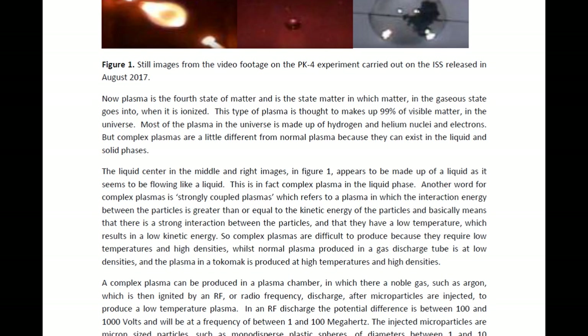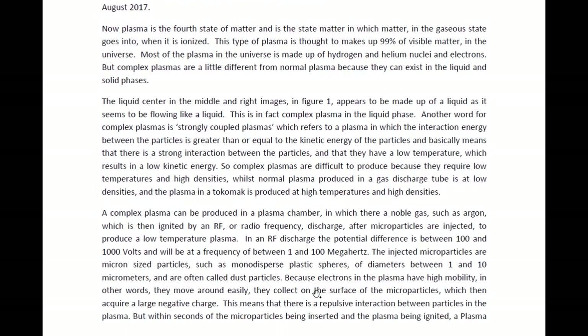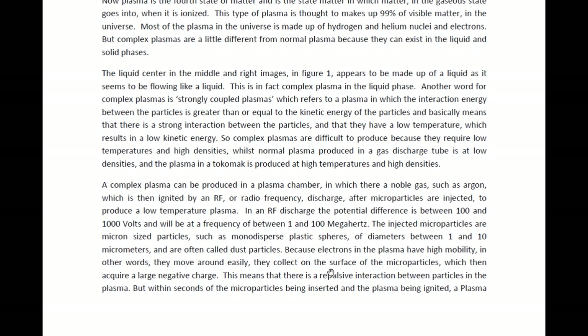A normal plasma in a discharge tube is at a low density. We do get high density plasmas, but these are usually at high temperatures, and we find these in the tokamak. A complex plasma can be produced in a plasma chamber if we have a noble gas inside it, which is ignited with an RF frequency. If microparticles are injected into the chamber as well, then a low temperature plasma can be created. The RF discharge is usually at a potential difference of between 100 and 1,000 volts, and the frequency is between 1 and 100 megahertz. The injected microparticles are micron-sized, and they could be monodispersed plastic spheres with diameters of between 1 and 10 micrometers. These are also called dust particles.